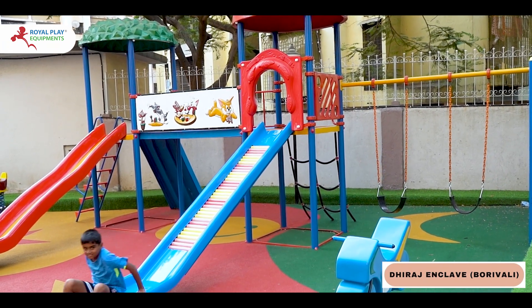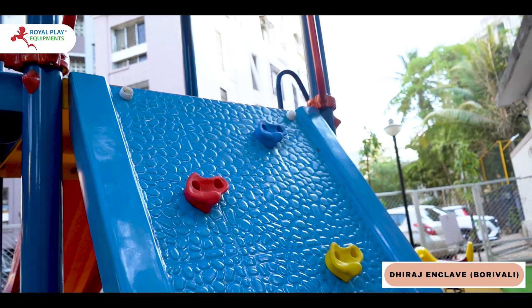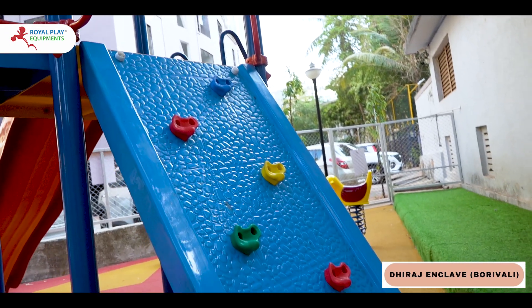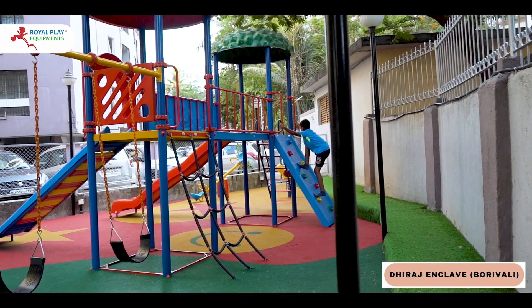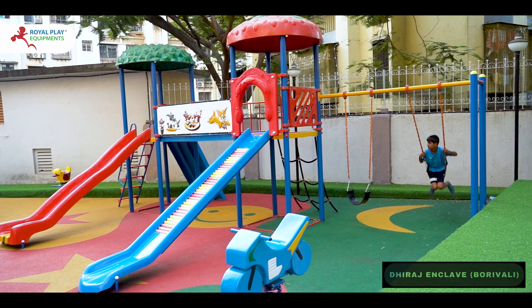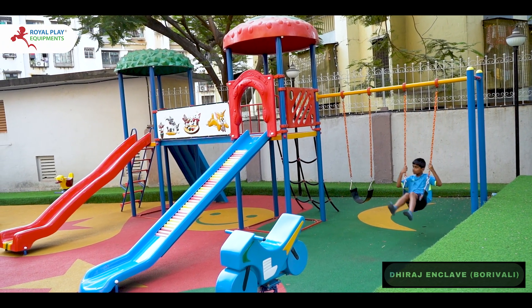Our 2-Unit MAPS also includes a challenging FRP rock climber that tests agility and coordination, providing endless opportunities for adventure and exploration. And let's not forget the timeless joy of swinging high into the sky on our sturdy and secure swing, adding an extra element of thrill to the outdoor experience.